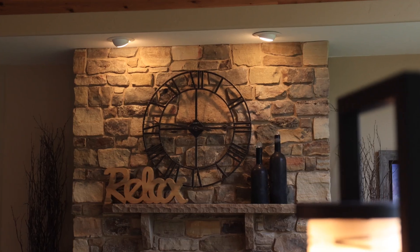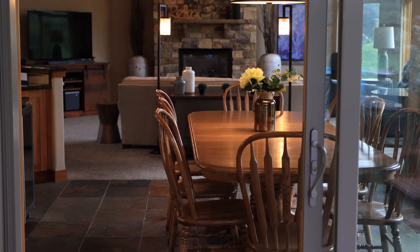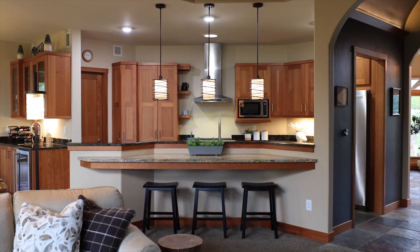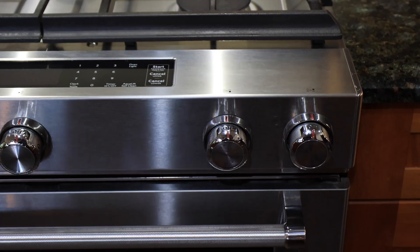This home isn't just about luxury — it's a testament to sustainable living. It's equipped with energy-efficient technologies like the Nest thermostat and smoke detectors, smart lighting, and even a geothermal heat pump, to name a few.